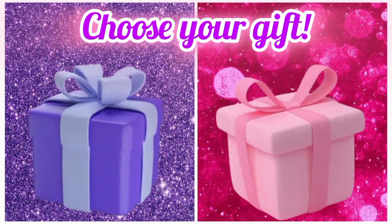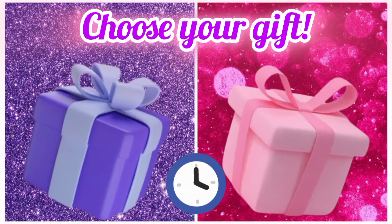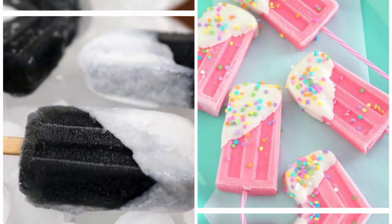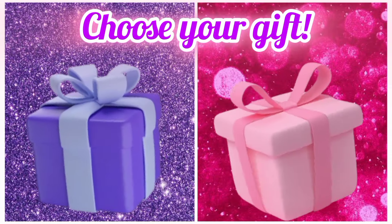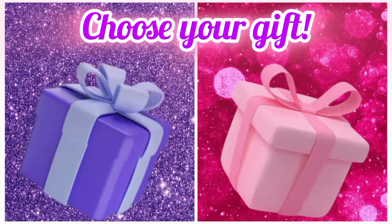Choose your favorite gift box and see your popsicles. Now choose your favorite gift box and see your necklace.